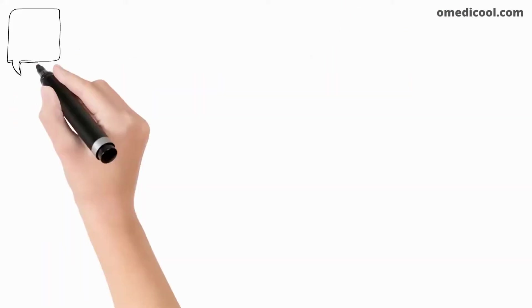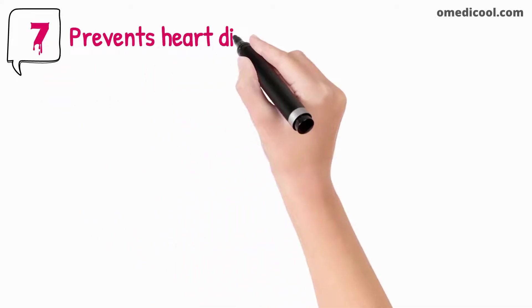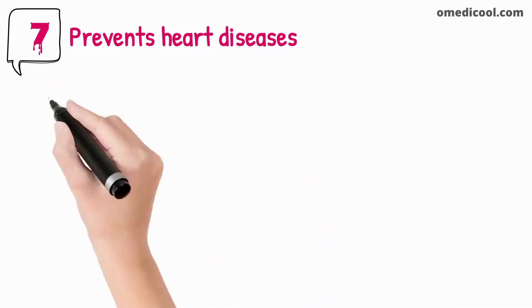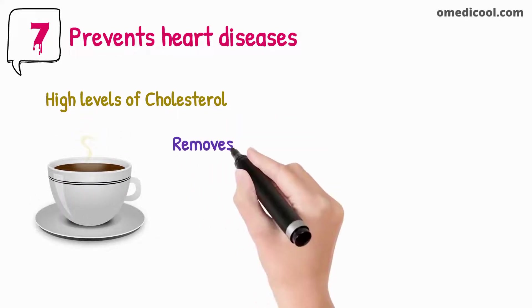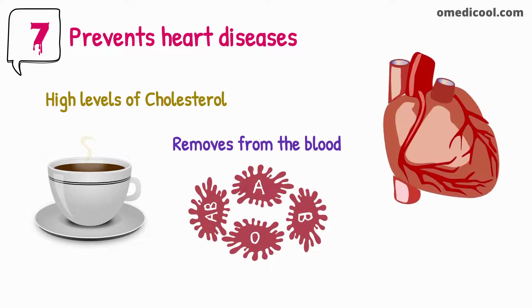Green tea prevents heart diseases. Most heart infections or heart diseases are caused by high levels of cholesterol. Green tea is very helpful in removing excess amounts of cholesterol from the blood and protects the heart from developing heart disorders.